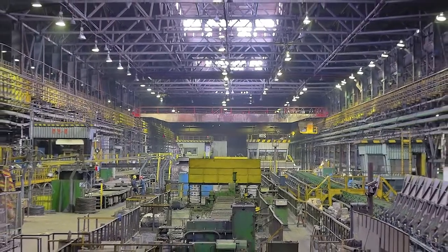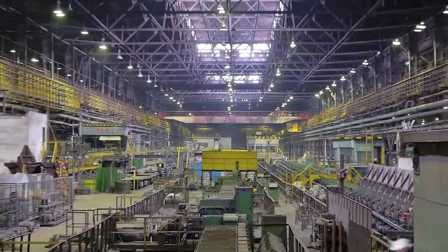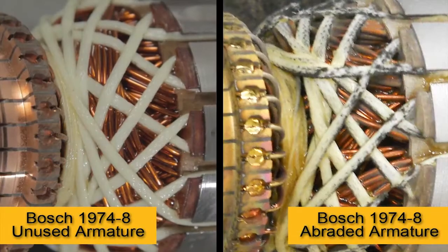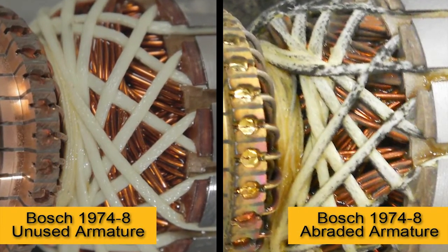Large angle grinders are typically used in environments where high concentrations of metal and concrete dust particles are present. These particulates abrade the motor as they pass across and may lead to motor failure and poor brush life.